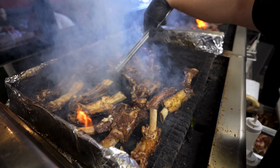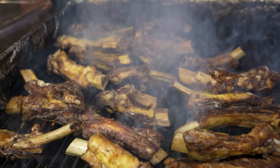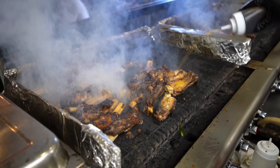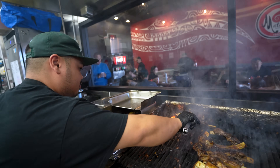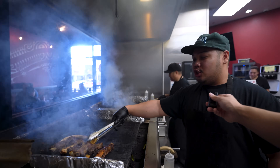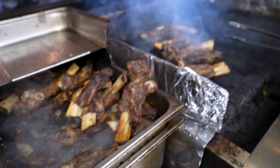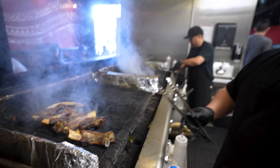These are the famous giant beef ribs here at Matiki's. They have a special process to make them fall off the bone — they char them first, then throw them in the steamer so they become fall-off-the-bone tender, and then right back on the grill.